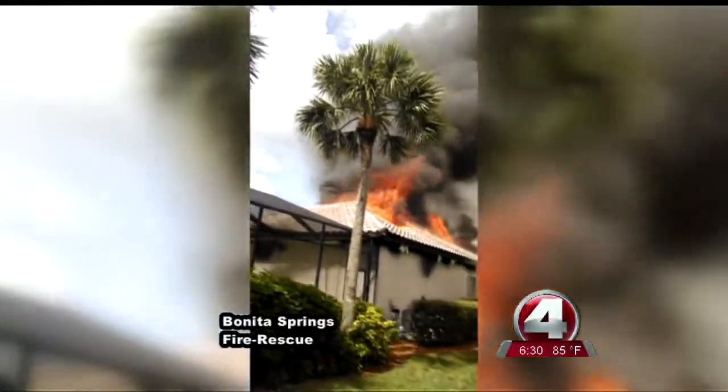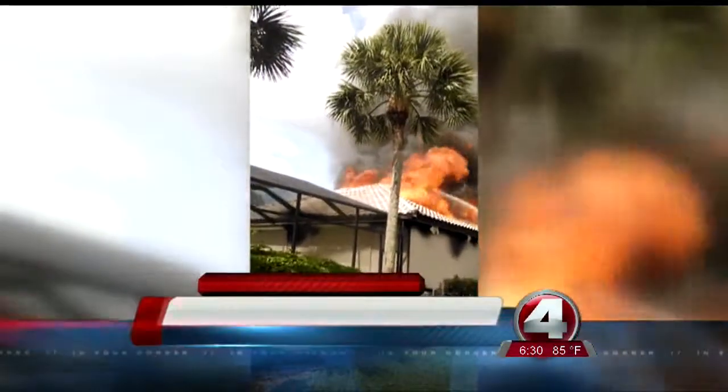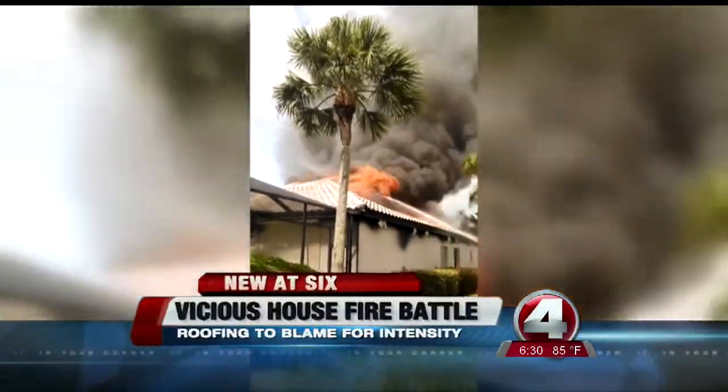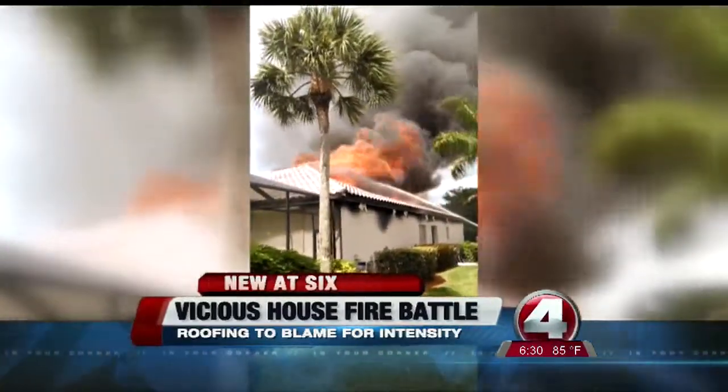It quickly engulfed the garage and then got into the attic area. Firefighters battling a vicious house fire in Bonita Springs yesterday — it consumed the home within minutes. It happened in the Pelican Landing community right off 41 in Bonita. As mentioned earlier in the newscast, firefighters believe the type of tile used for the roof may have contributed to the fire's intensity.